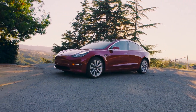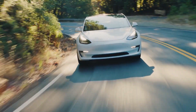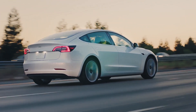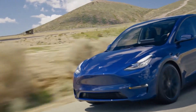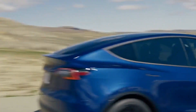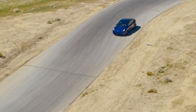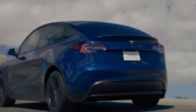Since the Model 3 came out, Tesla hasn't stopped working on making it a better car. We've seen many software and hardware updates which further improve the product, but the Model Y has some features that the Model 3 doesn't include, and probably never will. I also included one aspect where the Model Y is WORSE than the Model 3, so stay until the end to find out.